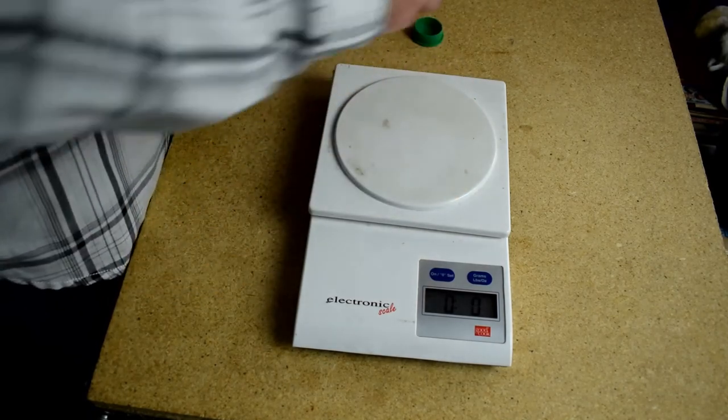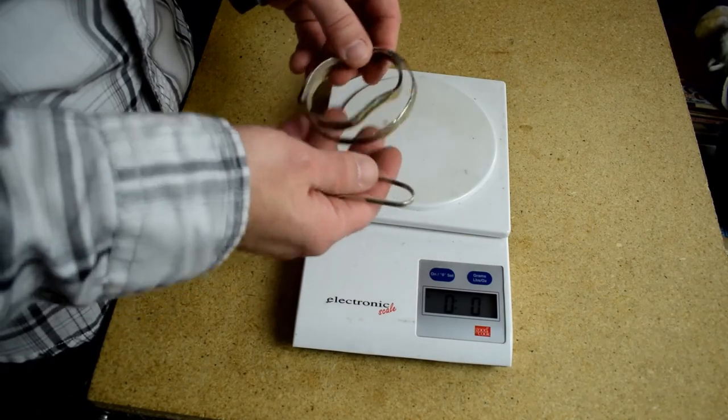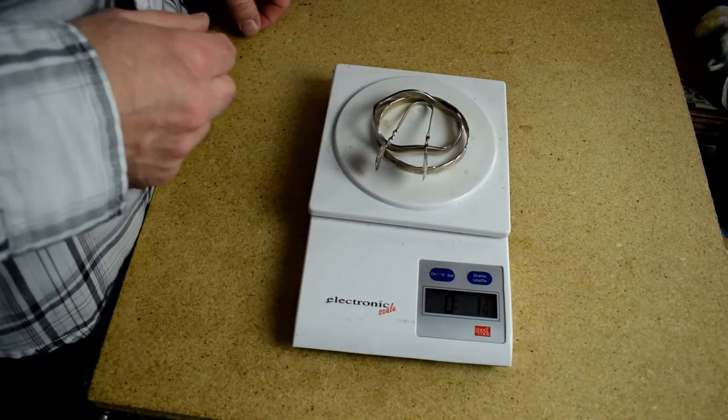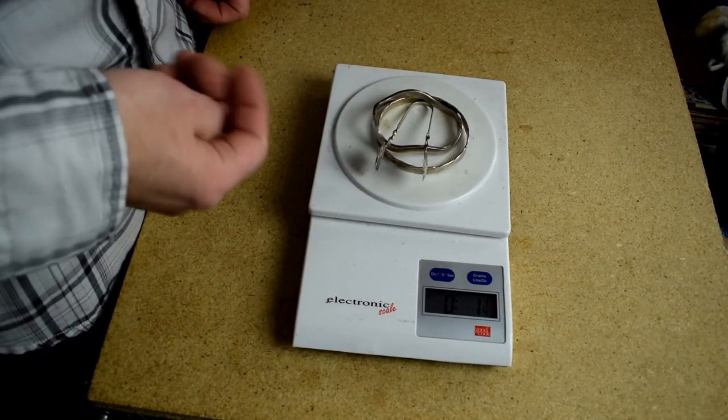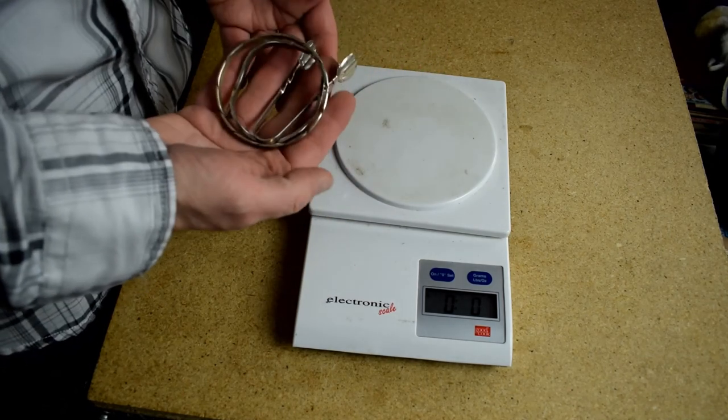And then I got these other pieces of silver — they were a quarter a piece. Let's see how much we got here — almost two ounces. So that's another say thirty bucks there, out of just seventy-five cents spent. Well worth it.